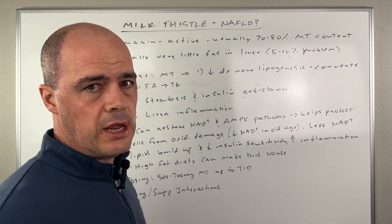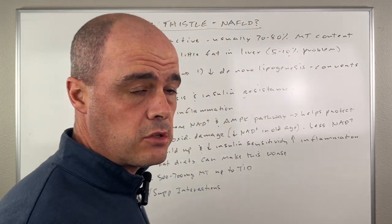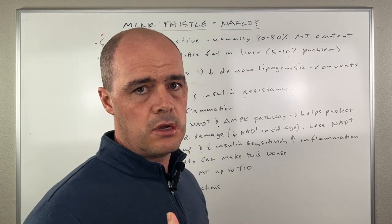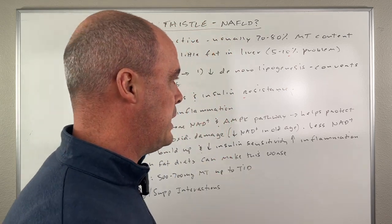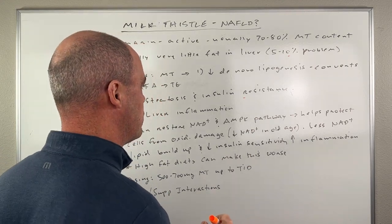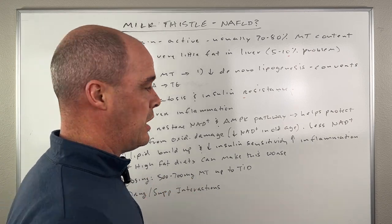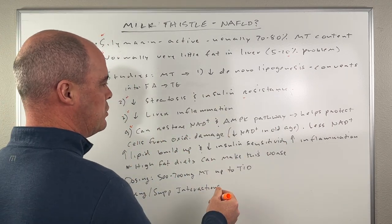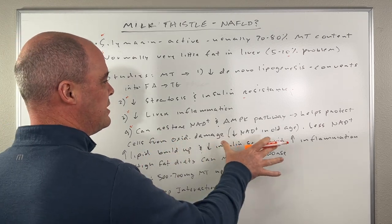NAD is a compound involved in a lot of processes in our body — a lot of enzymatic processes and energy production. What milk thistle can do is restore those NAD+ levels. As people age, their natural stores of NAD+ begin to go down. We see the AMPK pathway improve, and it helps prevent or offset some of the oxidative damage. With less NAD+, we can see more lipid buildup, decreased insulin sensitivity, and increased inflammation. Milk thistle can increase NAD levels, so we're going to see some of these things improve.